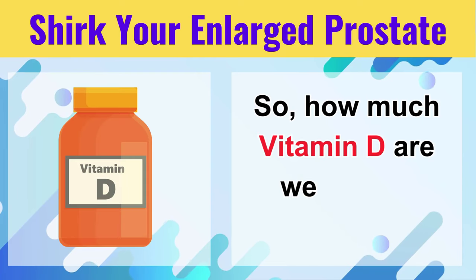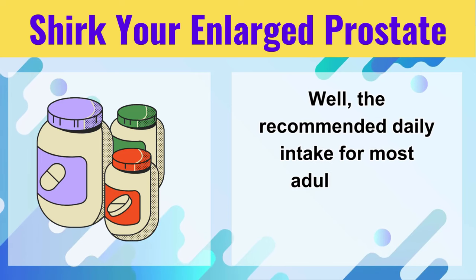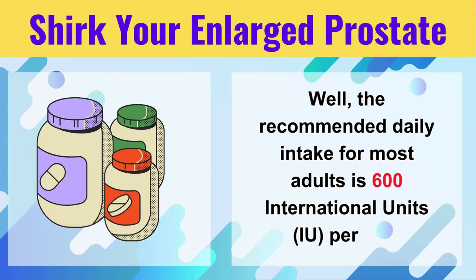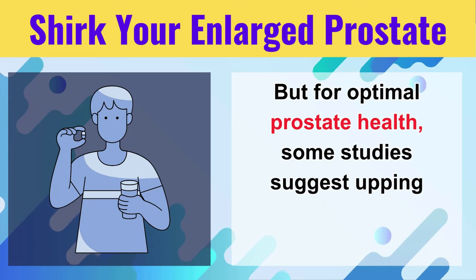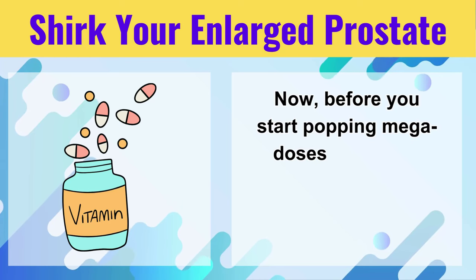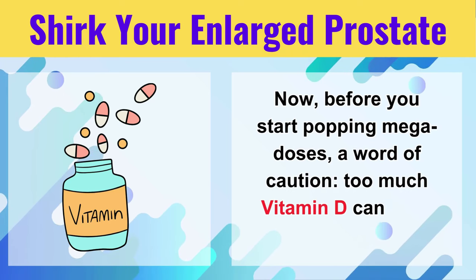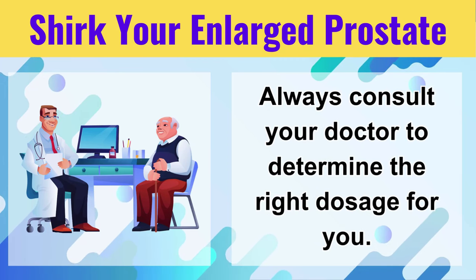So how much Vitamin D are we talking about? The recommended daily intake for most adults is 600 international units, or IU, per day. But for optimal prostate health, some studies suggest upping that to around 4,000 IU. Now, before you start popping megadoses, a word of caution — too much Vitamin D can have side effects. Always consult your doctor to determine the right dosage for you.